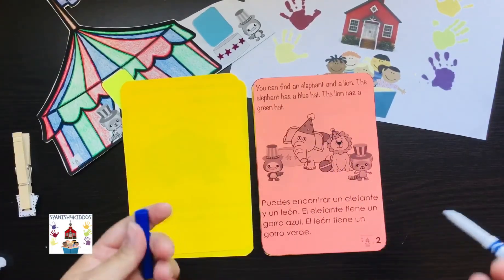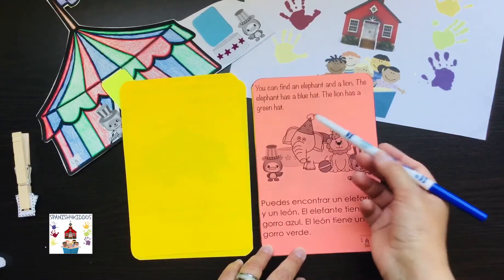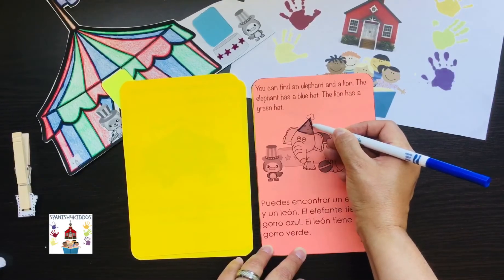If you want to go through this with your kiddos, of course you can do so. You can find the elephant and color that blue. I'm just going to label it like this.